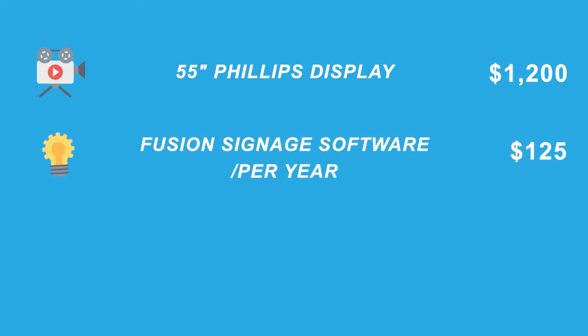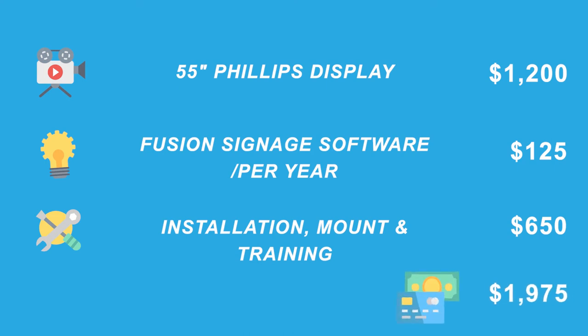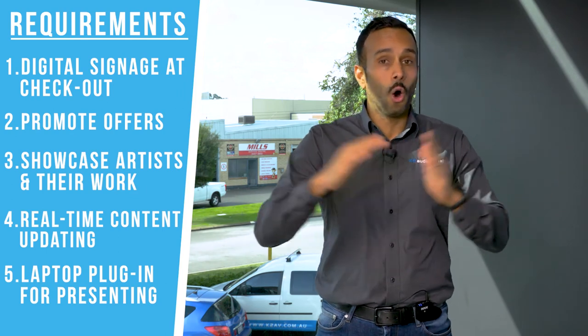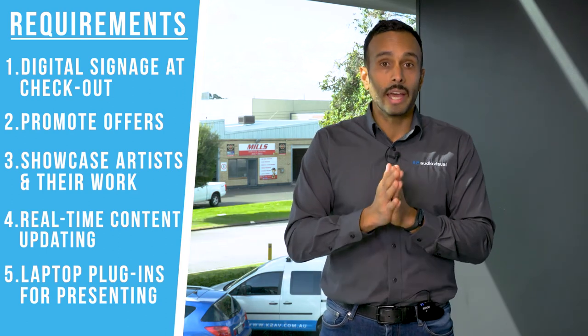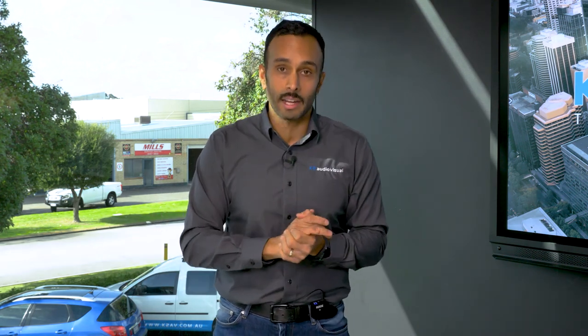To summarize our solution: the Q-line Philips display will cost roughly $1,200. The Fusion Signage software license is $370 over three years. The installation will roughly take about half a day, with training assistance built in for 12 months at no cost, costing roughly $600 to $700. That brings your total below the $2,000 budget as requested. A $2,000 solution can add a whole heap of benefits to a small store, really impacting sales and connecting better with clients and customers.